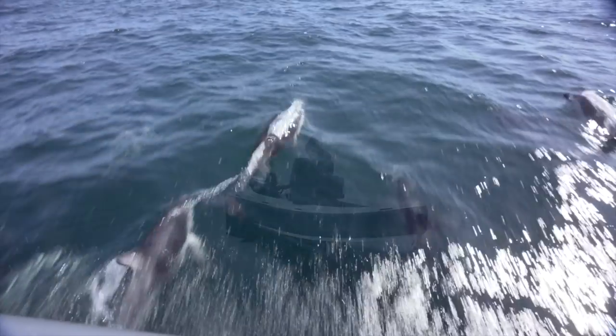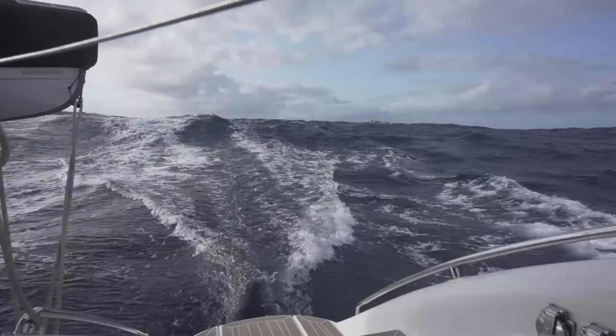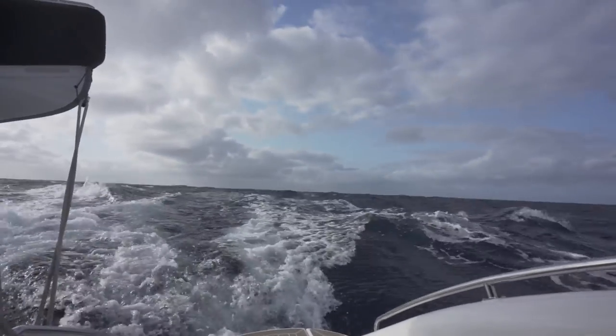In this episode we have some good things and some bad things. Good things: we get dolphins on the bow, we have some breakdowns that we get to fix on our own. The downside is we have some really choppy seas that make me incapacitatedly seasick. Yep, that happens in this episode.